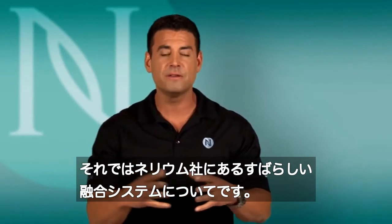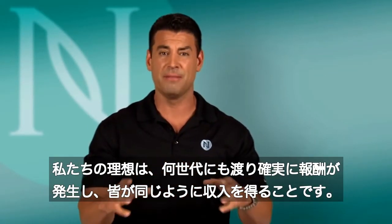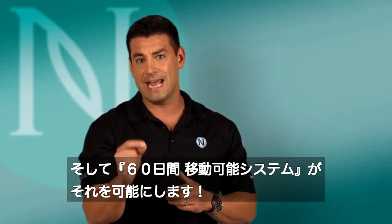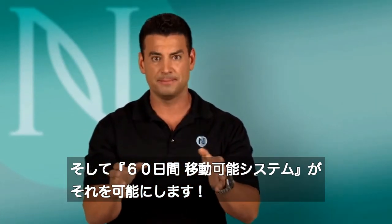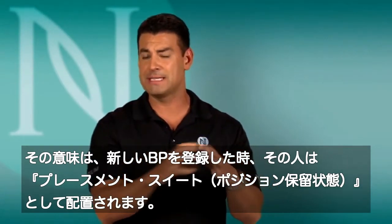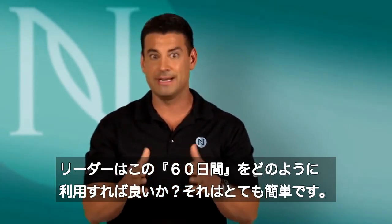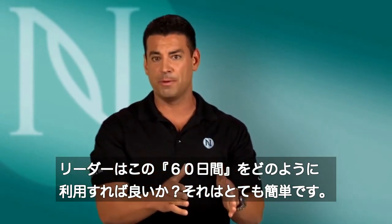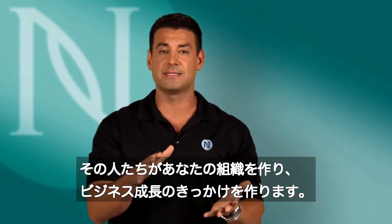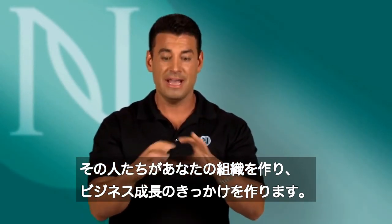I want to talk about some hybrid dynamics in our comp plan here at Nerium International. At 100%, this is a networker's dream — we have the ability to generate huge cash flow, build deep, and truly drive the right behavior. With our 60-day placement suite, it allows builders to drive real momentum. When you recruit someone aboard Nerium International as a brand partner, they go into what we call your placement suite — basically a holding tank — and you have 60 days to decide where you want to place them in your organization. It allows you to sort out who's going to be spare time, part-time, or full-time, and identify who has leadership potential, so you can build and organize your structure in that 60-day window.